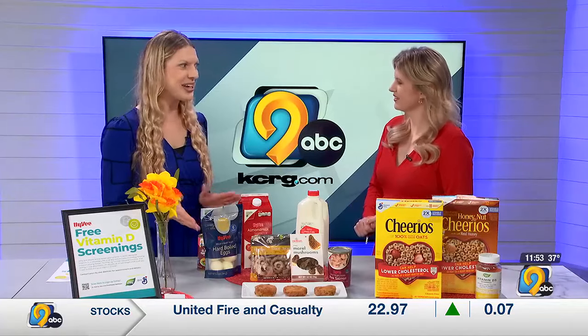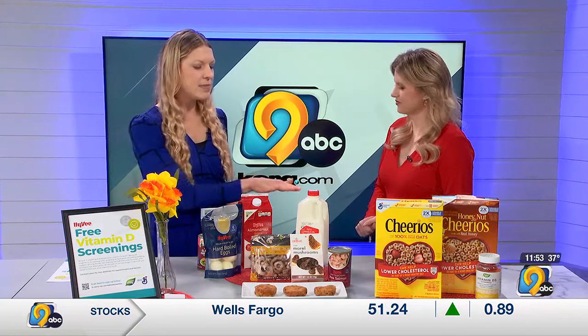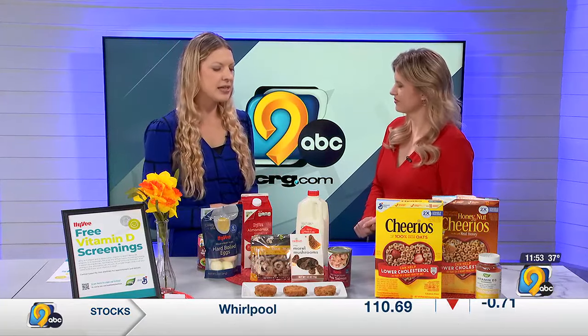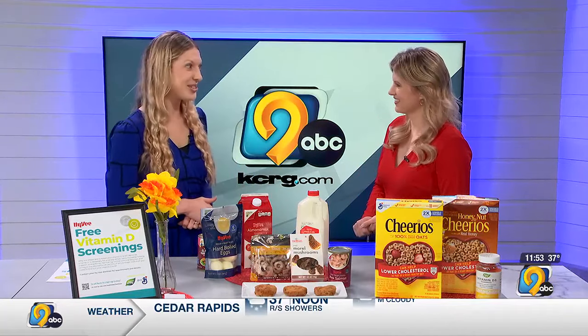Just to give you an idea, per day we're aiming for around 15 micrograms or 600 IU. In two eggs it's about 8%, milk is around 20%, and different kinds of mushrooms vary — the morels there were 50% in a serving.